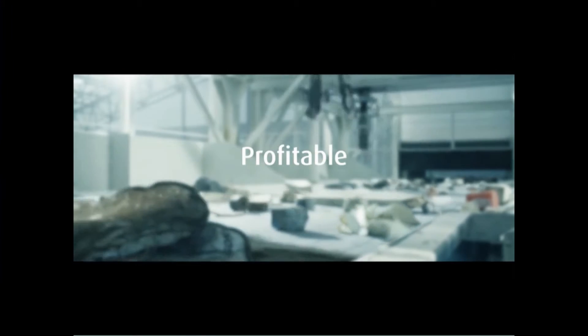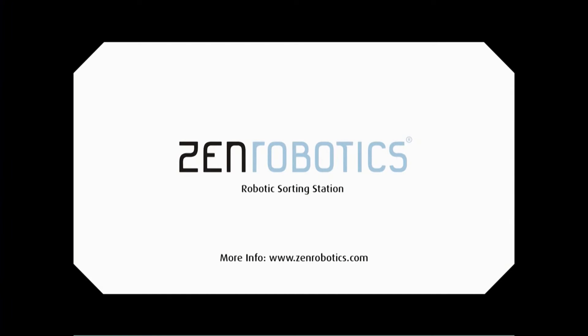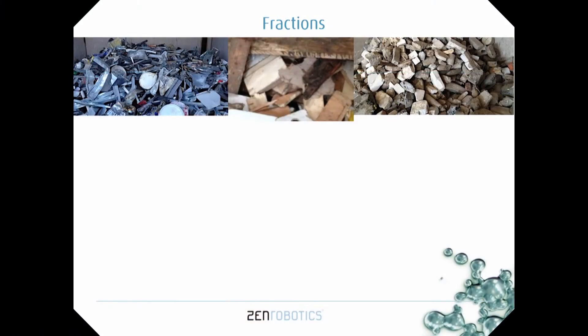Using AI for the picking was actually required. We tried it first with conventional programming — we were able to make it work in a lab, but when we took it to the customer site, it didn't work. At the end of last year, our product was able to pick metals, wood, and stone fractions. It took six years to get the product to this stage — six long years. During those years, we tried several seemingly impossible things, succeeded in some of those, failed in many, but learned from every failure.